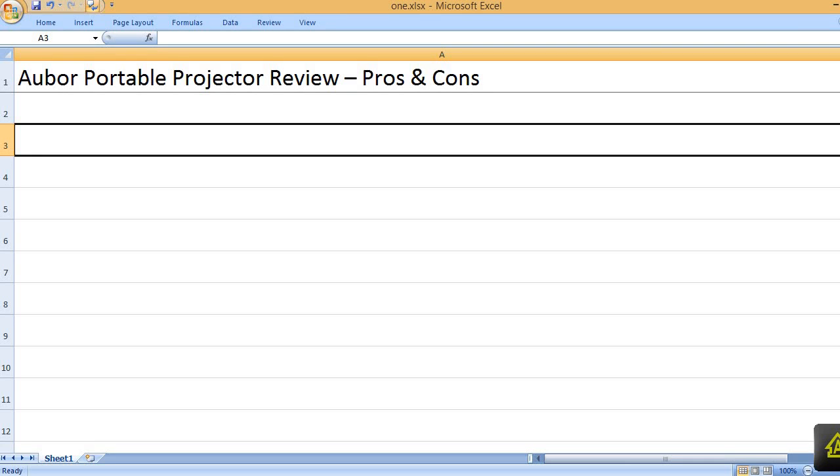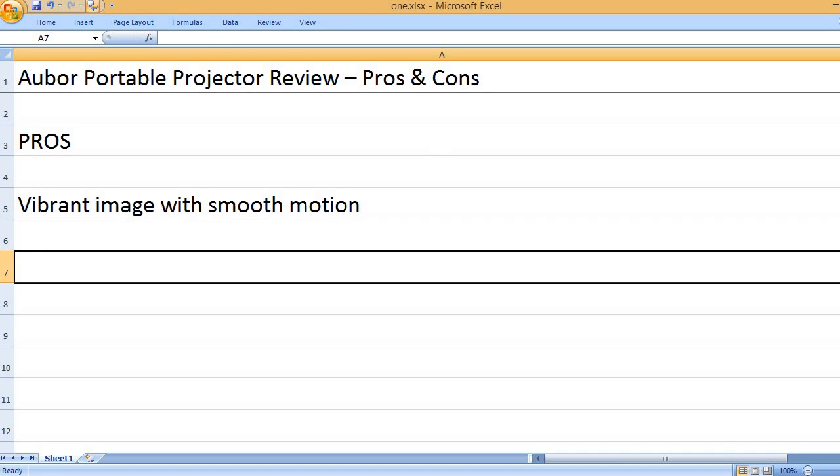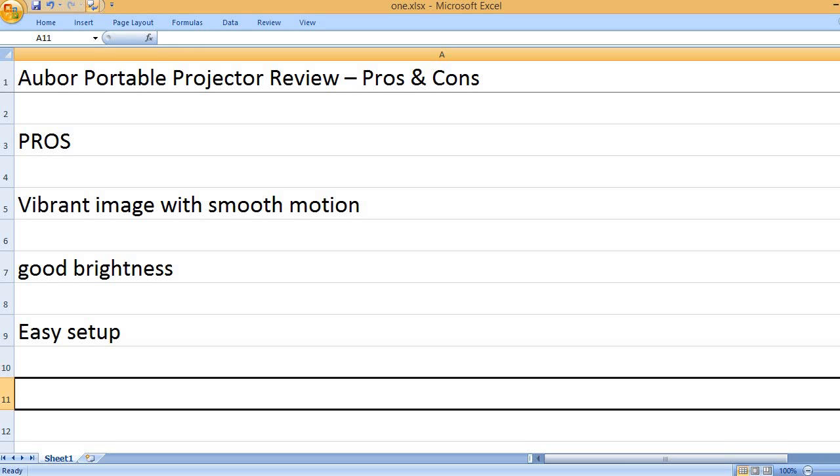Aubor portable projector review — pros and cons. Pros: vibrant image with smooth motion, good brightness, easy setup.